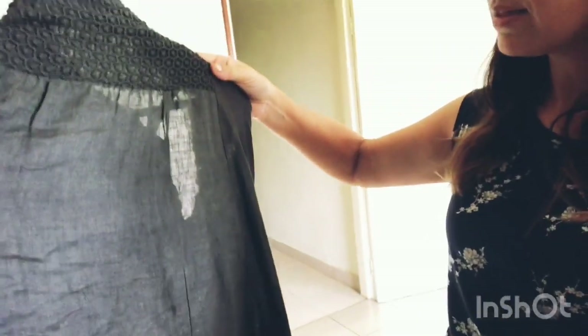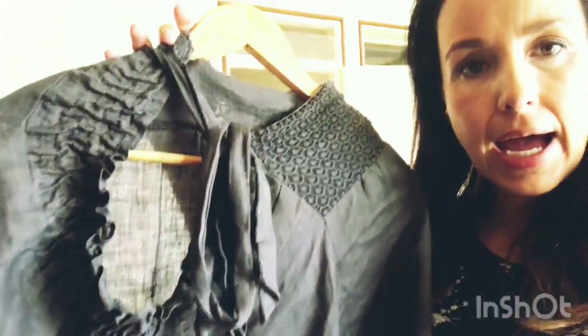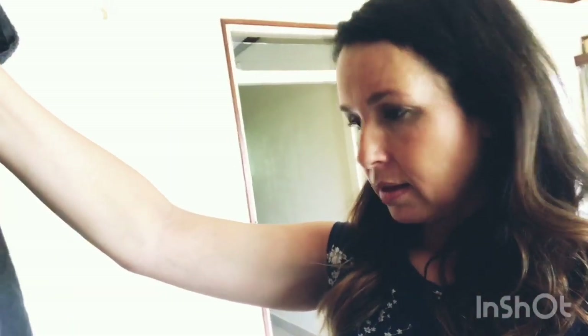This linen skirt is quite see-through. I've only worn it twice, which I feel bad about because it's a gorgeous skirt. It's a one-size-fits-all with a tie at the back and a gathered elastic waistband, and I find it a bit awkward to wear. Once the tailors open back up here in Uganda, I'll be taking it in to see if they can fix the fit.